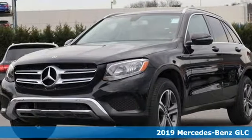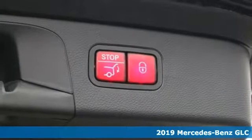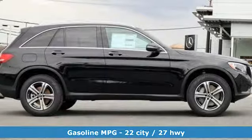Here's a new 2019 Mercedes-Benz GLC. The shape ignites your passion for driving, and the engine delivers on that promise. It comes with great features you'll love.